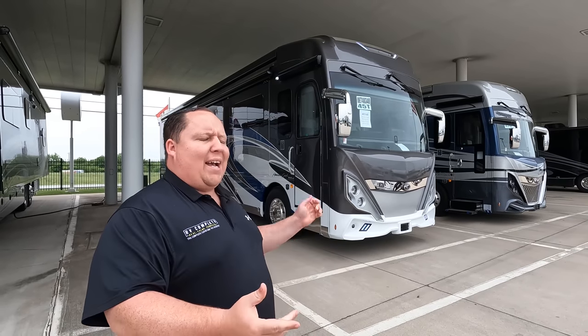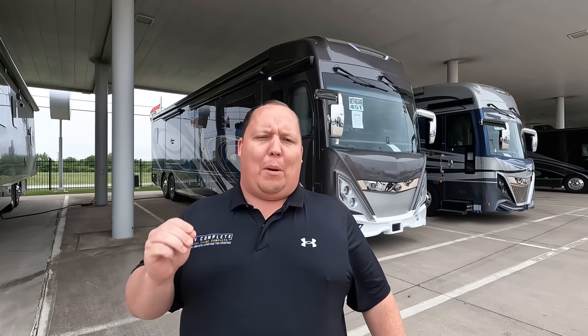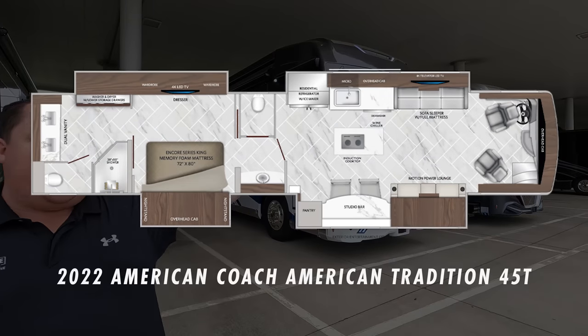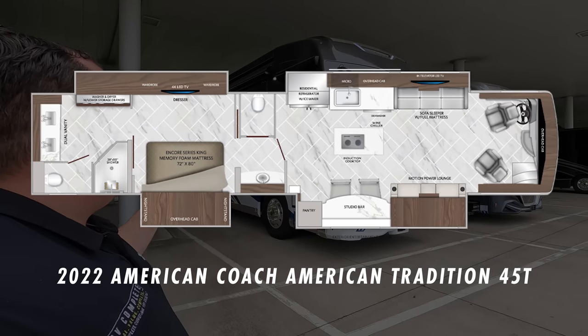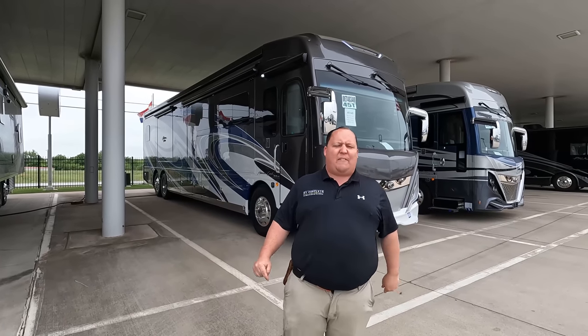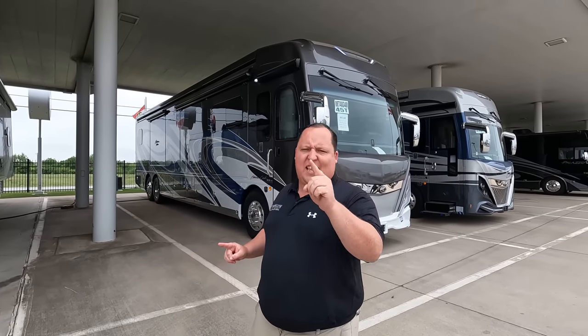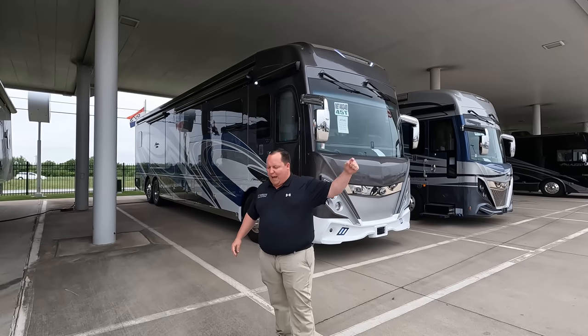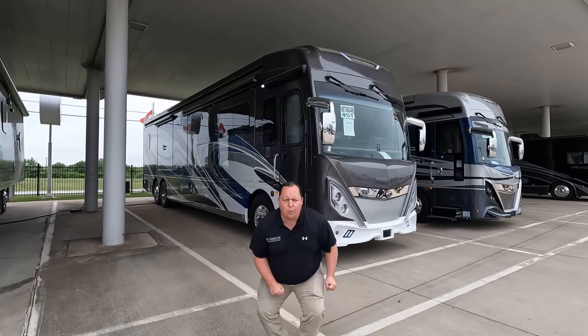Hey everyone, I'm Matt, welcome back to another video. Today I am super excited — we are doing the world debut of an all-new floor plan from American Coach. This is a 45-foot motorhome with a kitchen island in the center. This is a 2022 American Coach American Tradition model 45T. We're going to look at the outside features first, then the inside, and give you three things we love and three things we dislike about it.